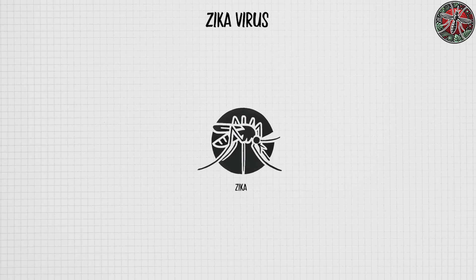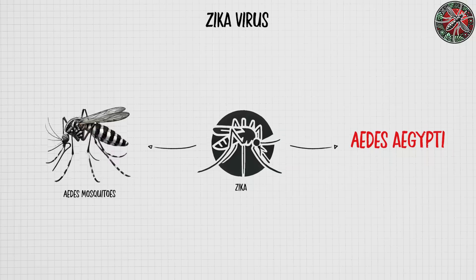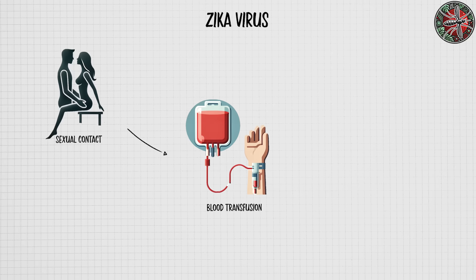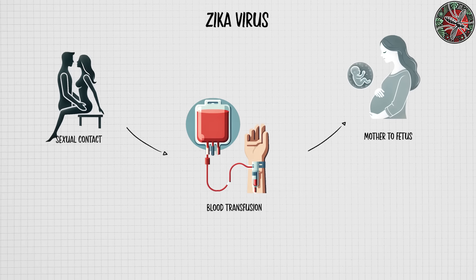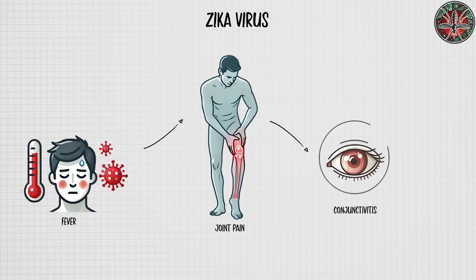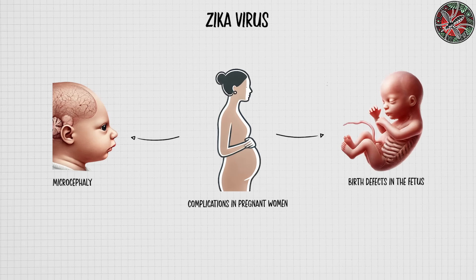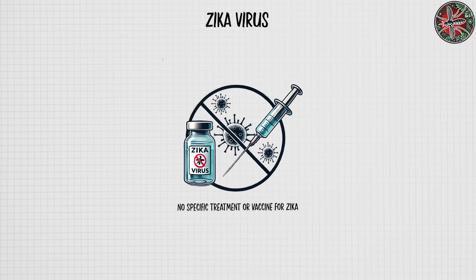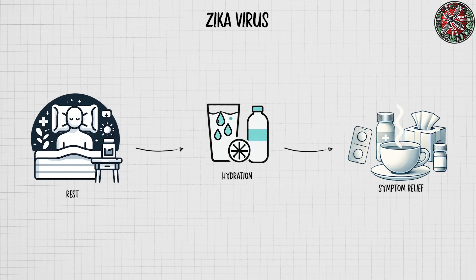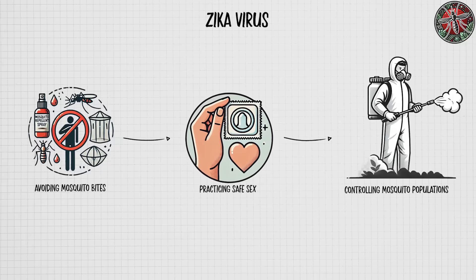Zika virus is a mosquito-borne illness primarily transmitted through Aedes mosquitoes, especially Aedes aegypti. It is prevalent in tropical and subtropical regions and can also spread through sexual contact, blood transfusion, and from mother to fetus during pregnancy. While Zika often causes mild symptoms such as fever, joint pain, and conjunctivitis, it can lead to serious complications in pregnant women, including microcephaly and other severe birth defects in the fetus. There is no specific treatment or vaccine for Zika. Management focuses on rest, hydration, and symptom relief, while preventive measures include avoiding mosquito bites, practicing safe sex, and controlling mosquito populations in affected areas.